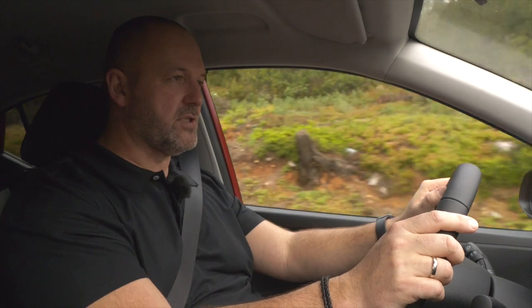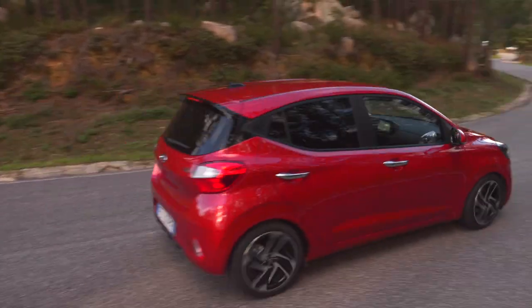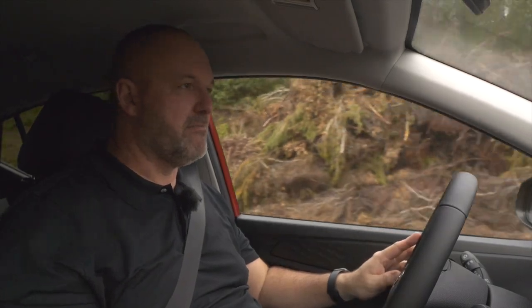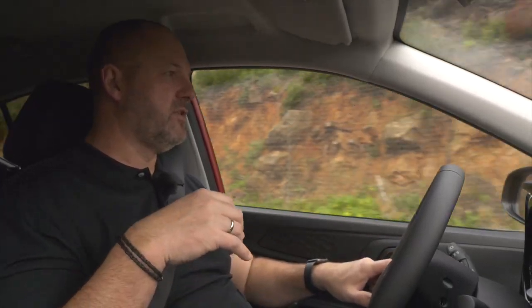The space the i10 offers for driver and co-driver is more than sufficient — I sit comfortably with enough shoulder and elbow room. The only downside is that the steering wheel only adjusts up and down; you can't pull it toward yourself, which isn't ideal for taller drivers. The seats offer enough comfort and more than enough support for this type of car. As for the rear seats — with me sitting up front, nobody can sit behind me, though for a standard-height person with children in the back, it should work fine.